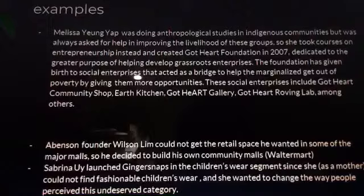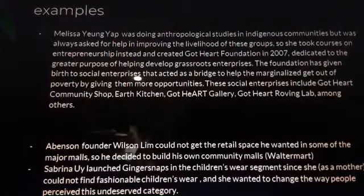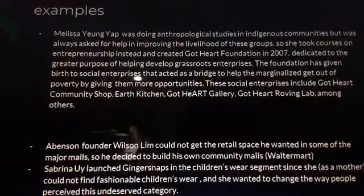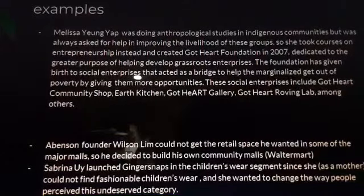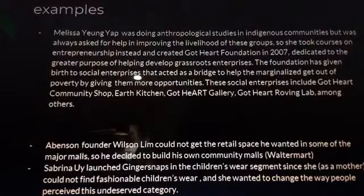Pain healing example: Melissa Jung-Yang was doing anthropological studies in indigenous communities but was always asked for help in improving their livelihoods. So she took courses in entrepreneurship and created God Heart Foundation in 2007, dedicated to helping develop grassroots enterprises. The foundation gave birth to social enterprises that acted as a bridge to help marginalized groups get out of poverty, including God Heart Community Shop, Earth Kitchen, God Heart Gallery, and God Heart Railway Club, among others.